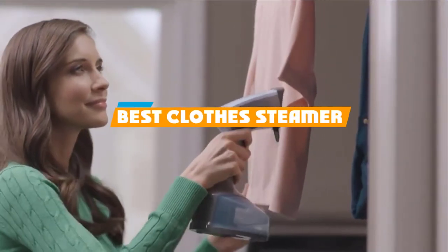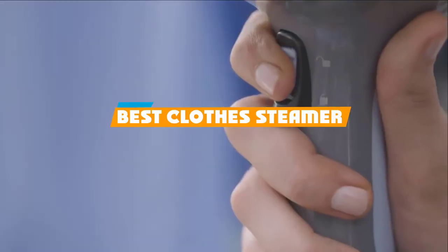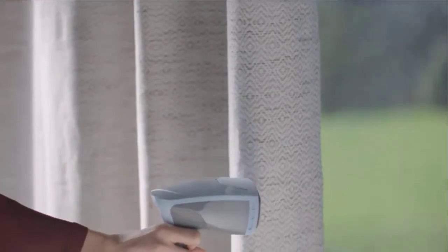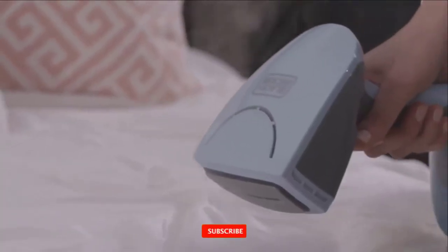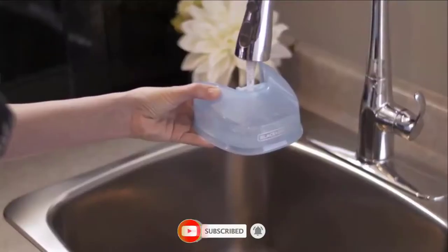If you are looking for the best clothes steamer, here's the list you must see. We made this list based on our personal preference and rated it based on features, prices, quality, durability, reputation of the manufacturers, and customer feedback. We have included options for every type of customer, so let's get started.